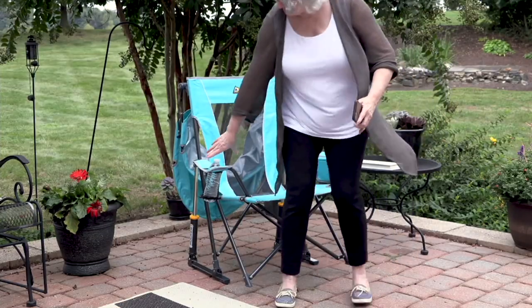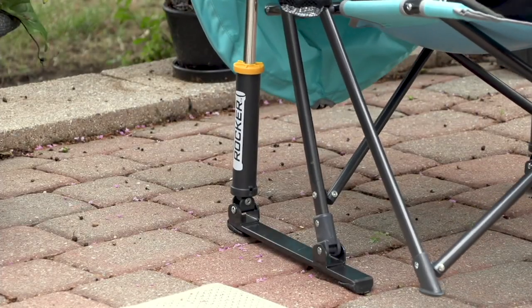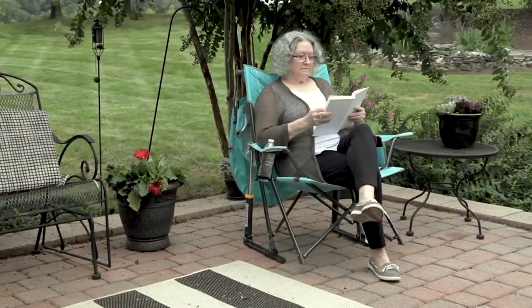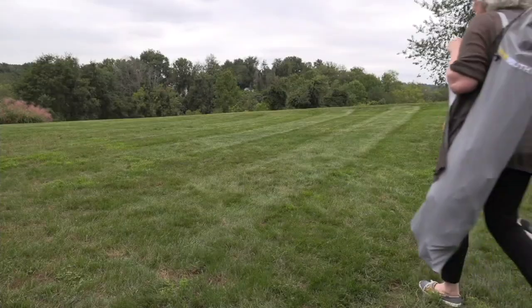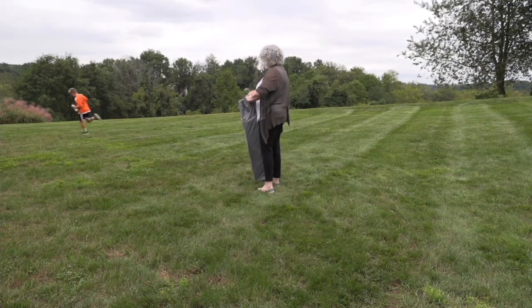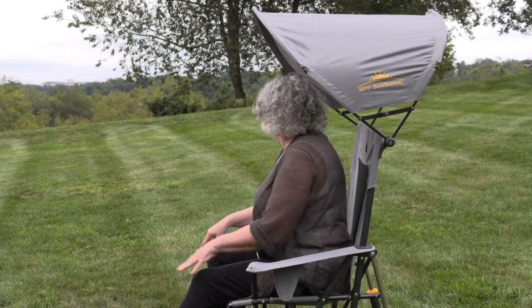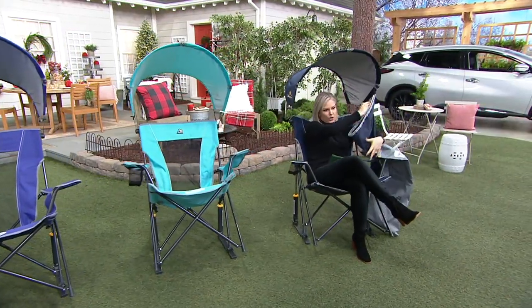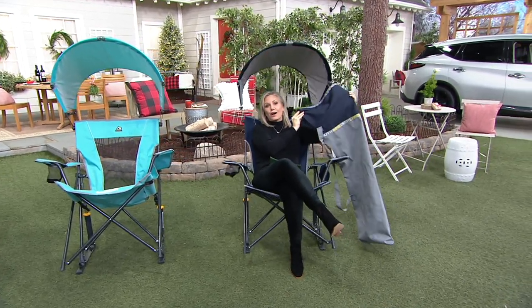These come in handy right about now when we are wanting to spend more and more time outside. Maybe we take this over to a friend's house, sit outside on the porch or deck, have a glass of wine or a cup of coffee. You can take it out to the pool in the summertime or to a game like this lady is doing here. It comes with a bag with a shoulder strap, so you always have a seat wherever you go and you can rock back and forth in it.